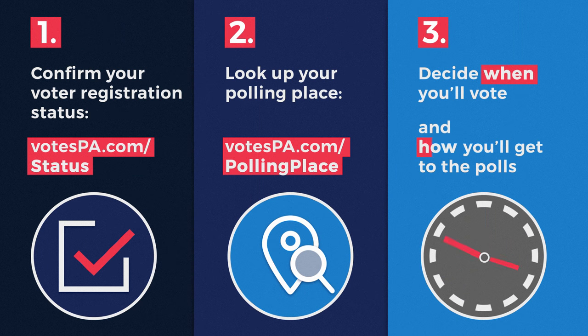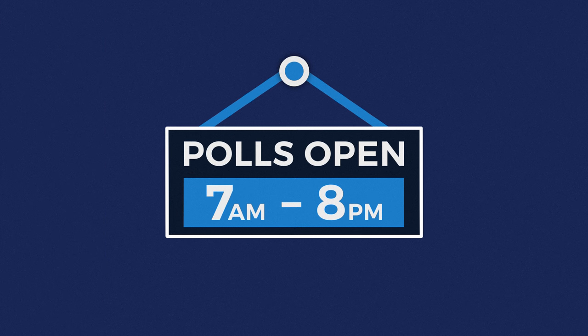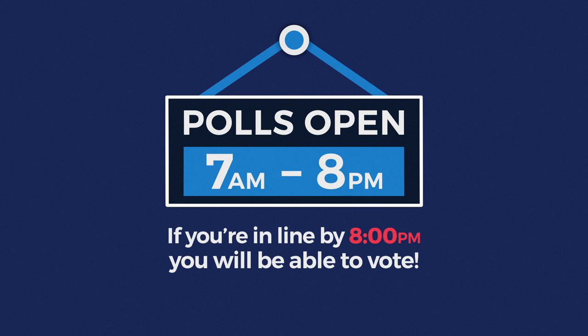Then, make a plan for when you'll vote and how you'll get to your polling place. Polls are open from 7 a.m. until 8 p.m. If you're in line by 8 p.m., you will be able to vote.